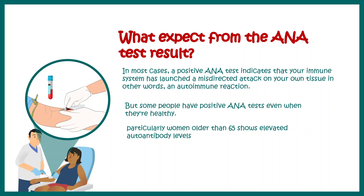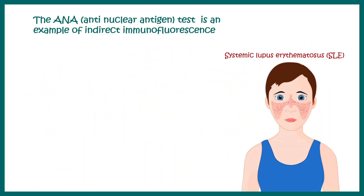What does all this mean in terms of autoimmune disorders? Let's say a patient is suffering from systemic lupus erythematosus. Based on the characteristic rash on her face, you might suspect lupus. In order to be sure, the doctor prescribes an ANA test as a starting point.